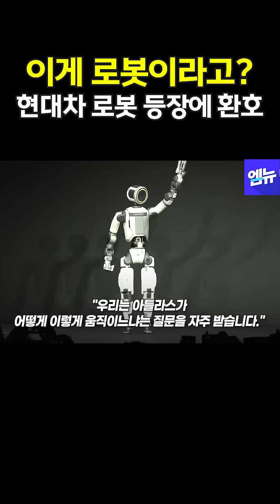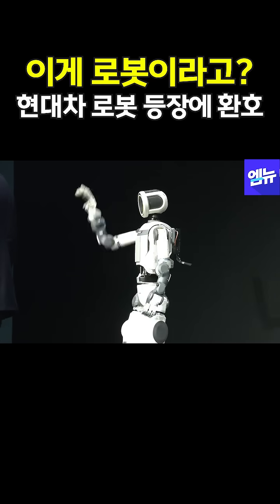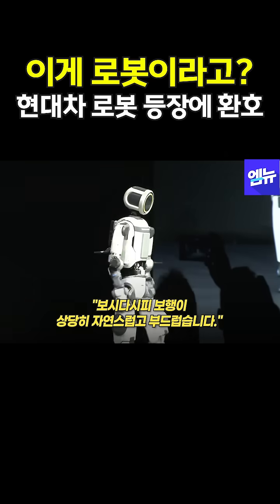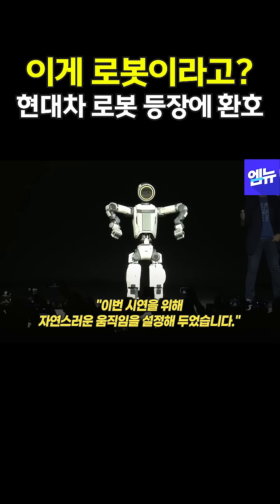The other question we get all the time is how Atlas is moving. How is Atlas moving today? As you can see, its walk is pretty natural and pretty smooth. There are no limits on natural walking just for this performance.